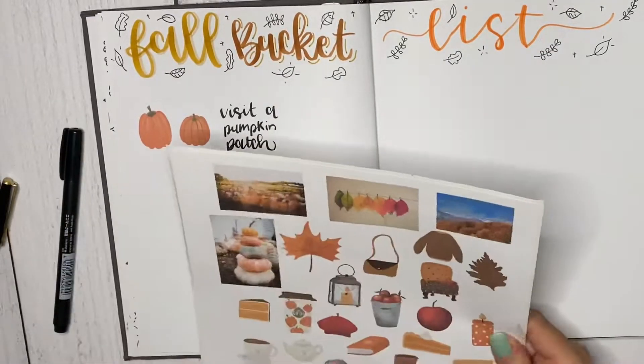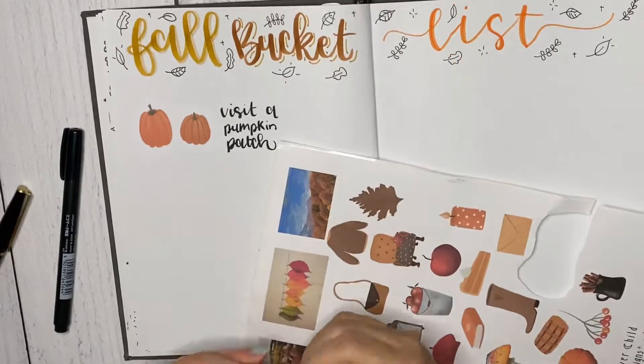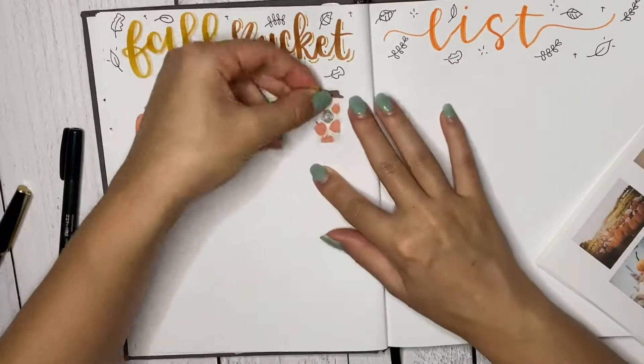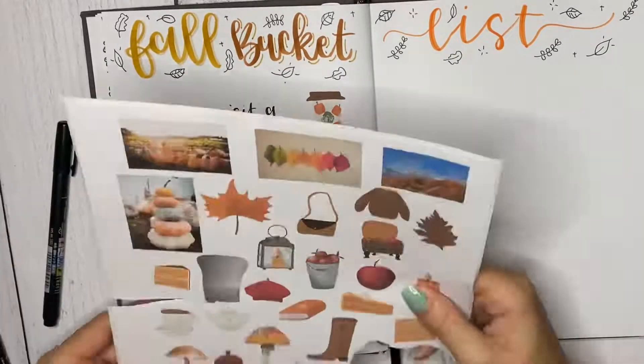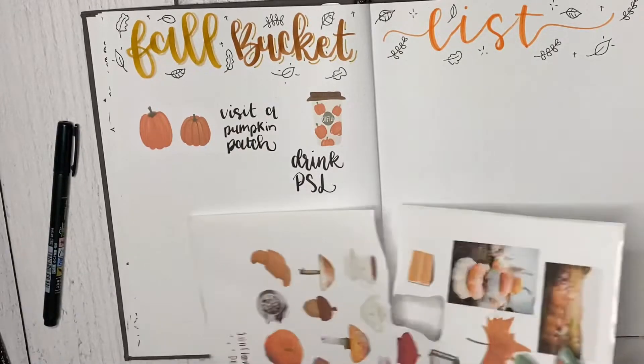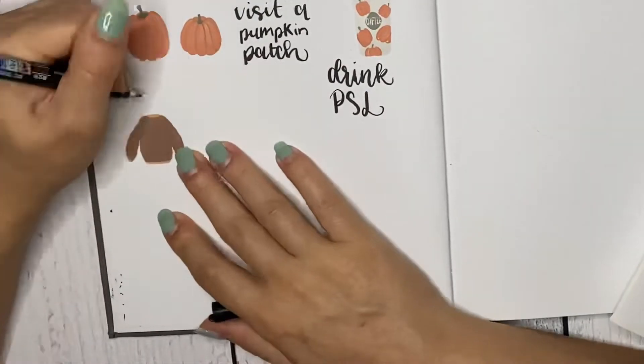I didn't even plan this out, I'm just winging it. I chose these three colors — they are Tombow brush pens, I'll link everything in the description. I just printed out these free printables on sticker paper, or you could print them out on regular printer paper and just cut them out. With COVID going on, I can still pretty much do everything on my bucket list — you can still go to a pumpkin patch.